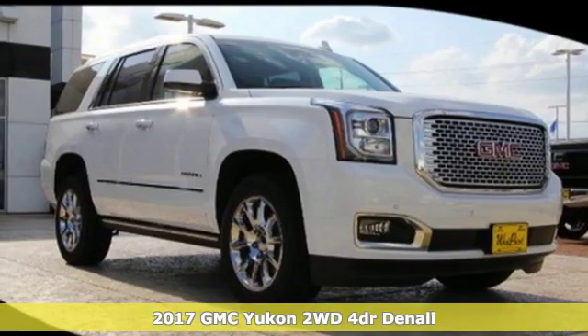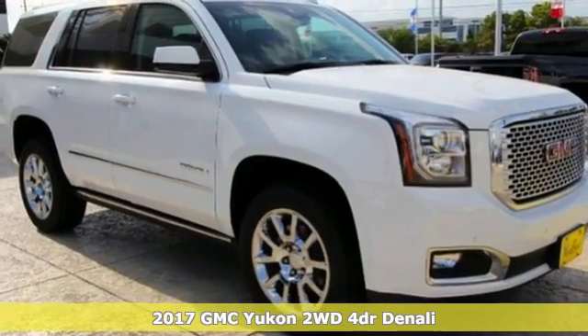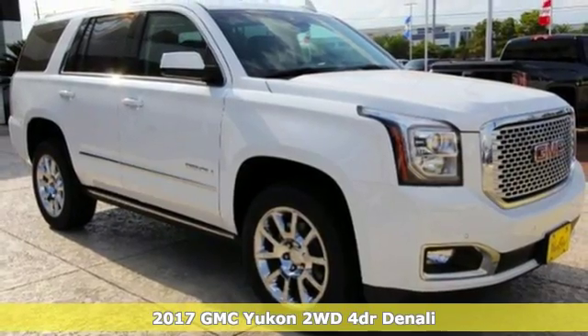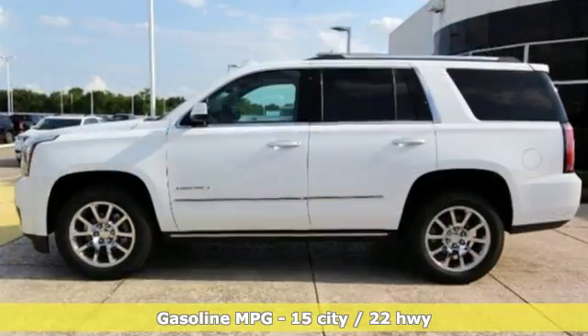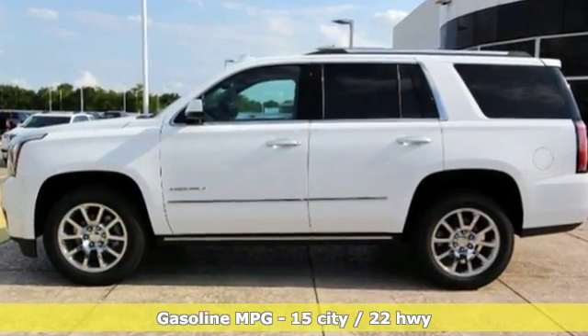It's a 2017 GMC Yukon. Not only does the stylish exterior design wash you in confidence, the capabilities will too. Three rows of seating and cargo room galore challenge you to fill it up.